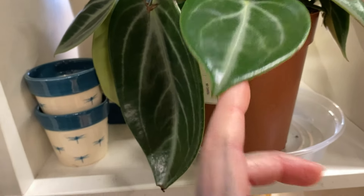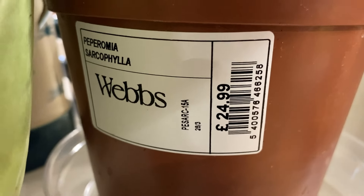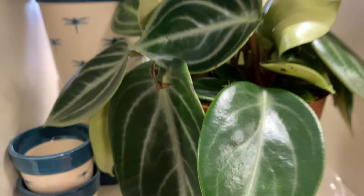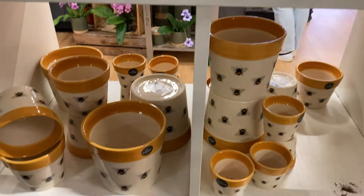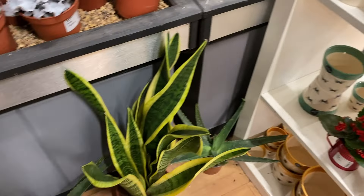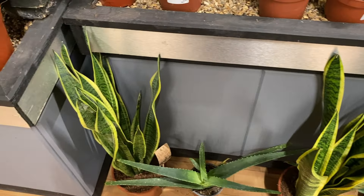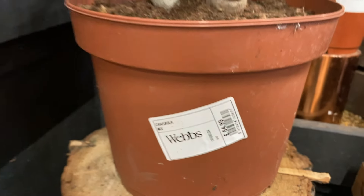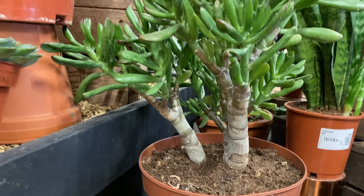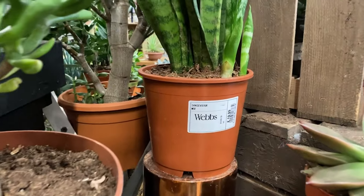This looks like a Peperomia I think — very shiny. Yep, it's a Peperomia, $24.99. Lovely shiny leaves on that one. And they've got some really cute pots in here. Snake plant there, some Aloe Vera. A really huge Crassula here — $64.99 for this big Crassula Hobbit. Very nice.